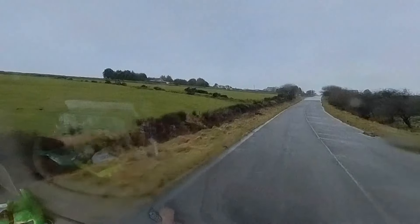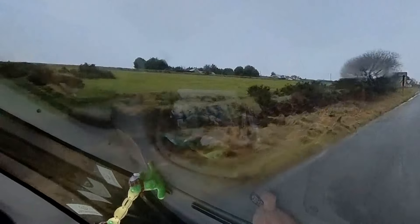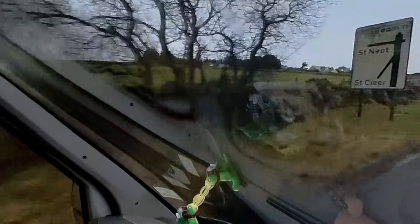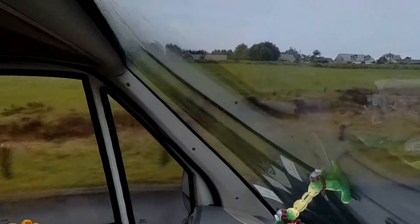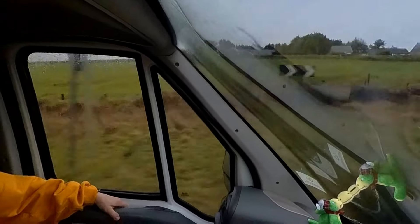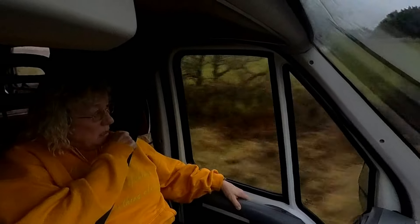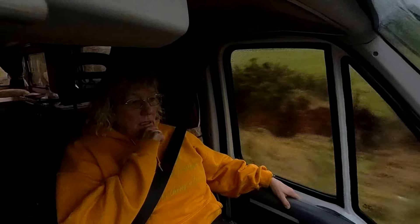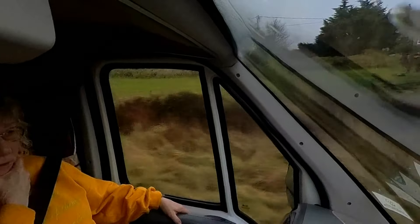We're almost there - just about 0.3 of a mile away. This is it here on the right, isn't it? I think so.